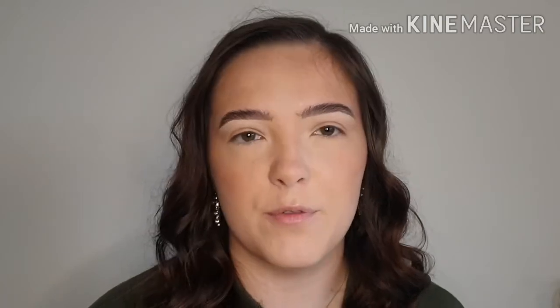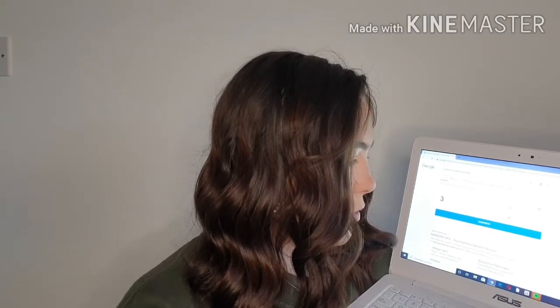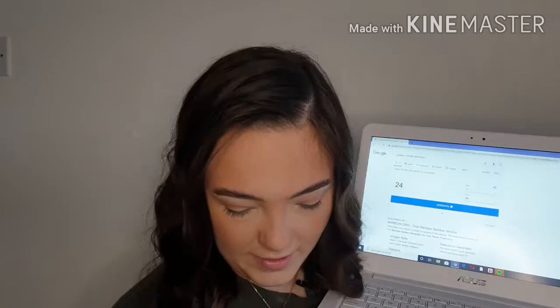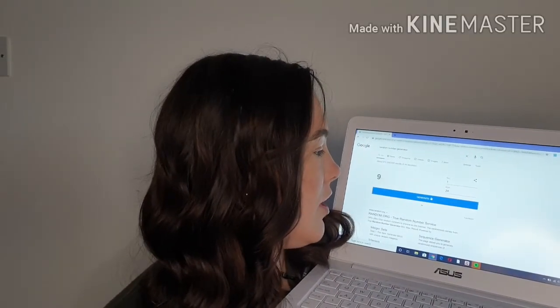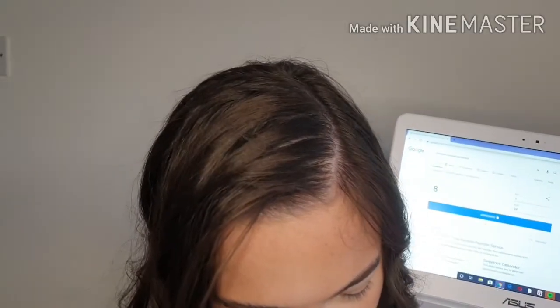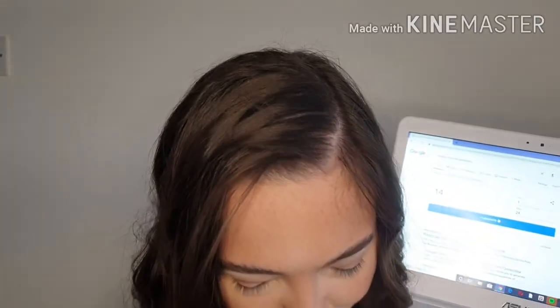In the video that I was tagged in she picked three eyeshadows. I'm going to go for four because I don't usually ever do a look with three eyeshadows — usually four or five. So I'm going to pick four. The max is 24 — there are 24 eyeshadows in the Jawbreaker palette. I'm so scared. First number is 24 — last one in the palette. Second number is three. Then eight. And finally 14. So those are my four.